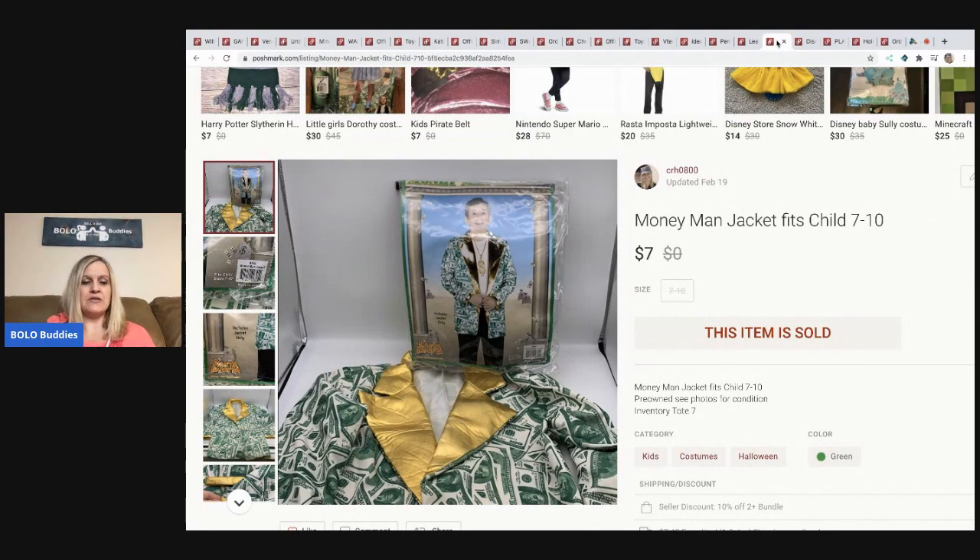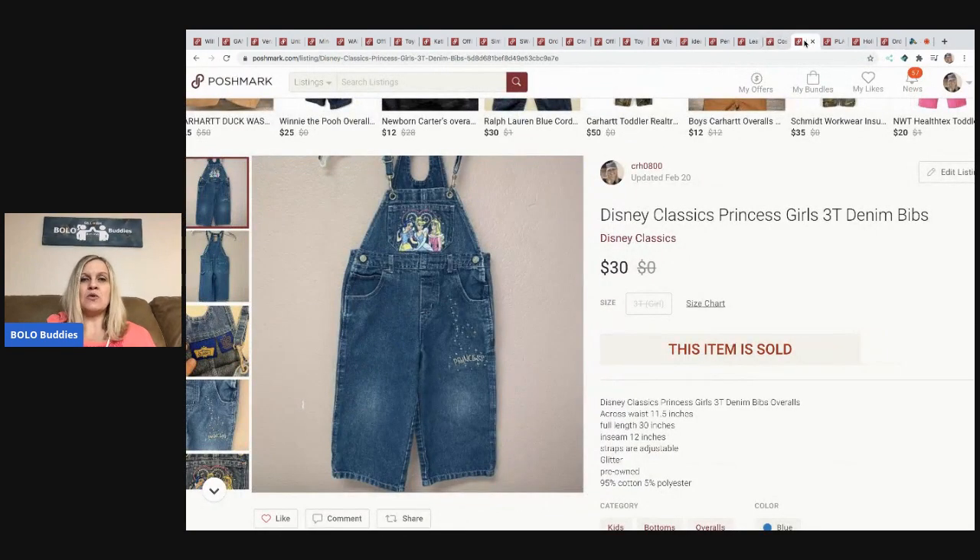The next item is this Money Man jacket. It came either from a mystery box or the Halloween bulk lot I purchased from the Auctions For You YouTube channel. I only sold it for seven dollars, but I had next to nothing in it — probably less than a dollar. Seven dollars, buyer paid shipping, so I was quite happy.